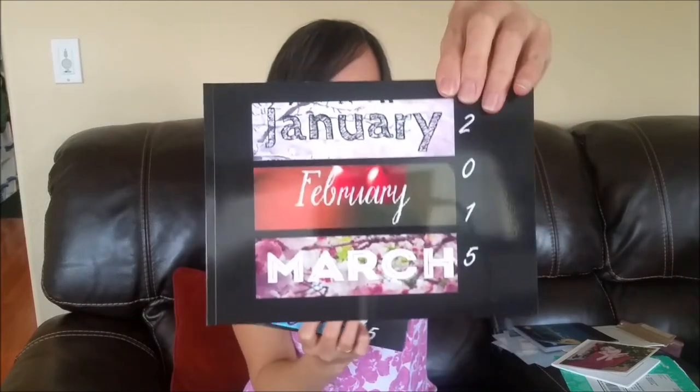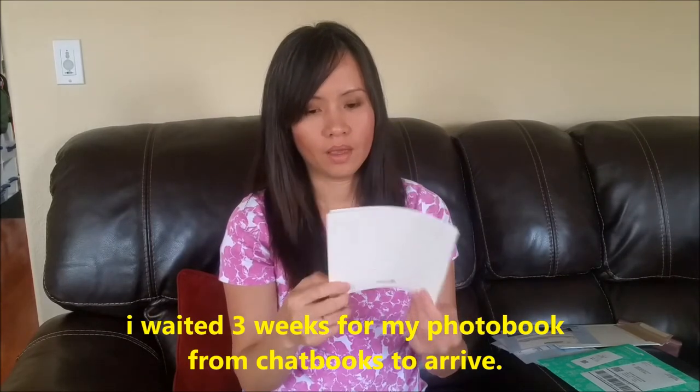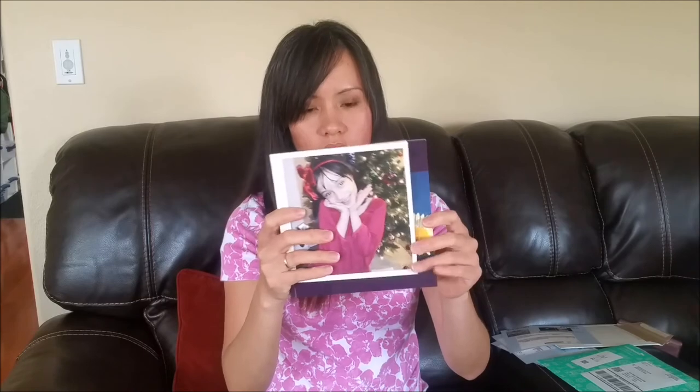I decided to order more for the year 2015 for my daughter since she has a lot of pictures — I made about three months per photo book. My first choice is Chatbook; I think it's very nice and I'm going to print out all my Facebook profile pictures. I paid $10 for this, with $2 shipping. My second favorite is Blurb because it's bigger than Chatbook. Walmart is last because adding a dollar for each page is something I don't like.